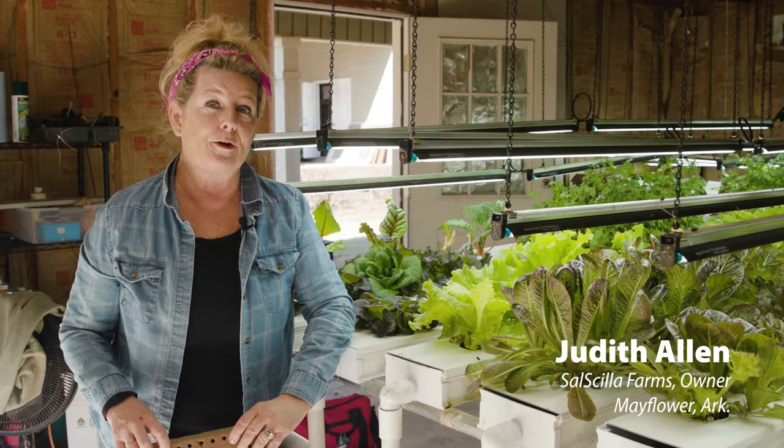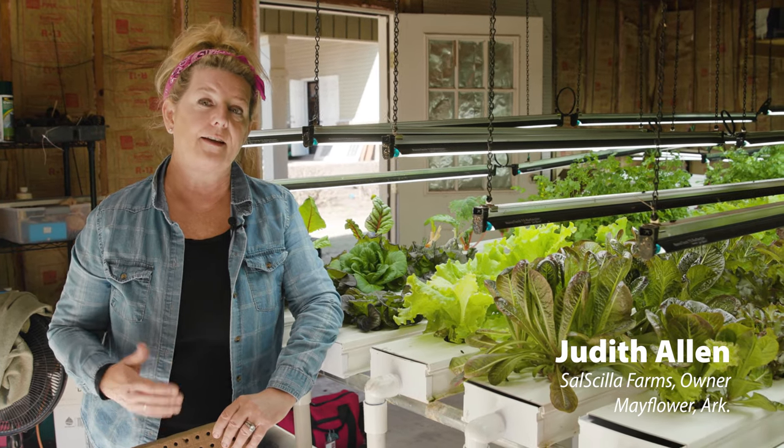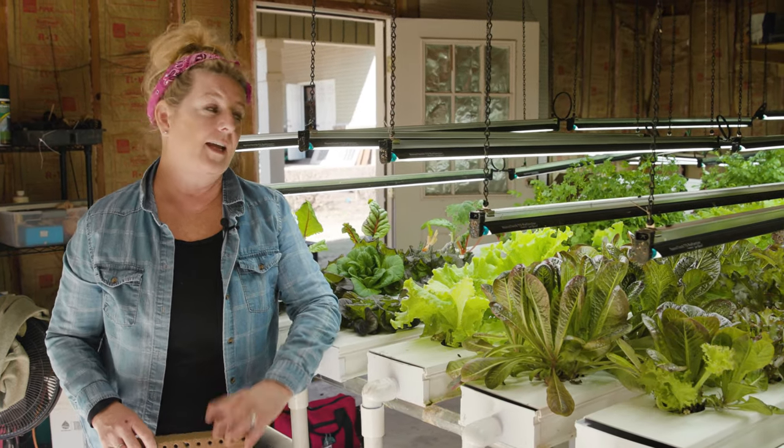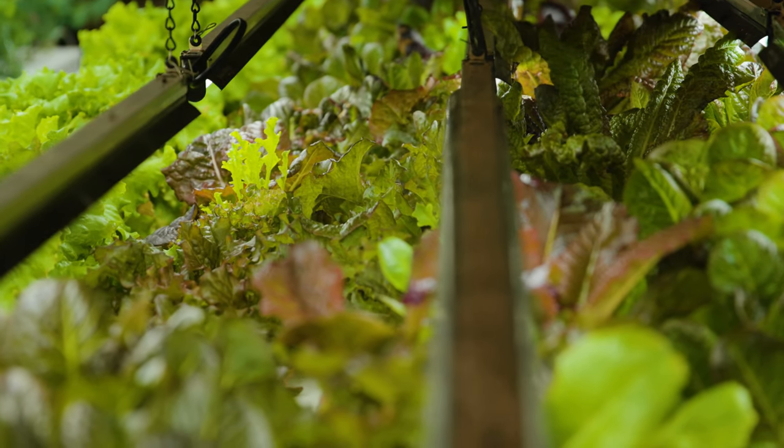So now we're in the hydroponic room, which is actually a converted garage, because we really wanted to see if we could grow hydroponically — and obviously we can, and we're very excited about that.